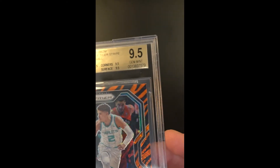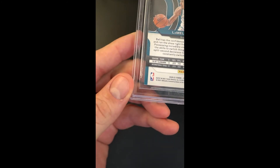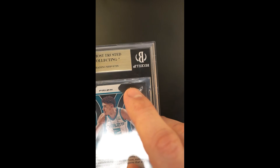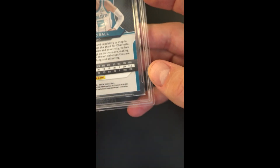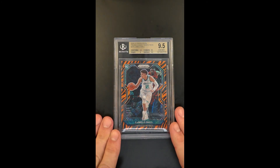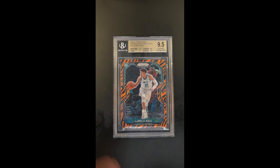Centering is excellent. From the back, along the top edge here there's some microscopic roughness, likely from the manufacturer. That may be why the edges received a 9. But again, overall it's one of those cards that is among the more desired from the parallel perspective, and certainly one of the highest desired rookies from the entire 2020 campaign.